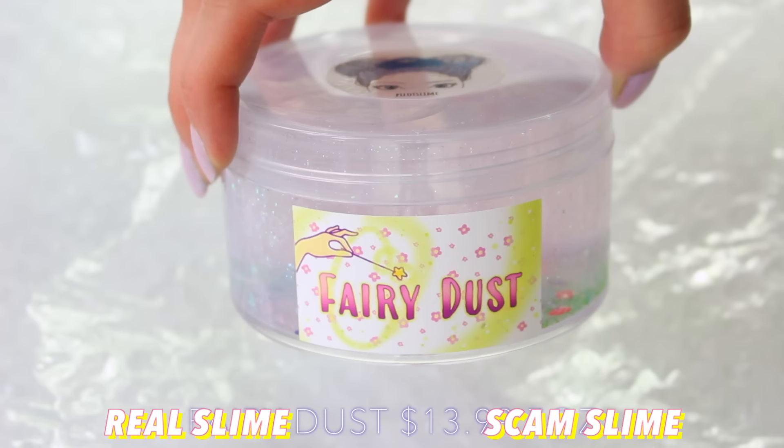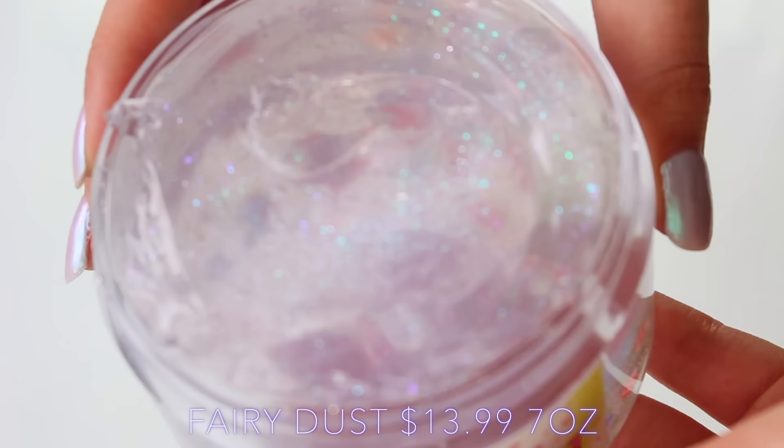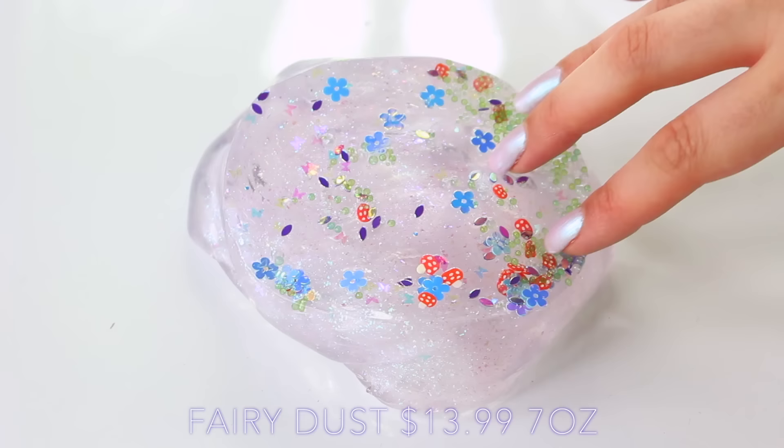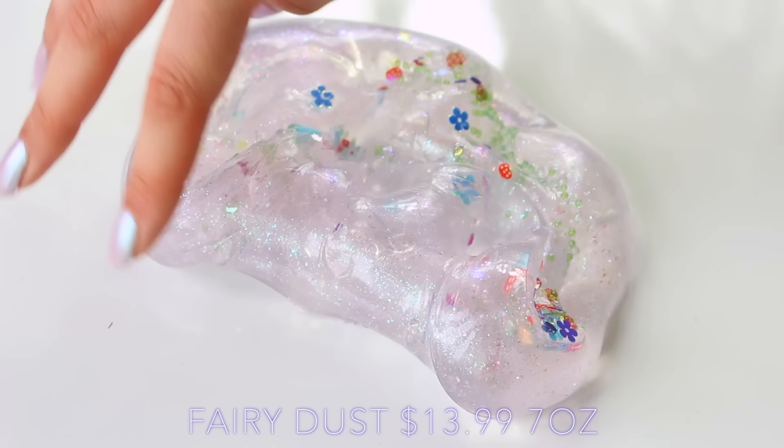Next we have Fairy Dust, and this is a really light purple colour with a bit of glitter in there, as well as some different accessories to just spruce it up, and this is a really, really dreamy slime. This smells super soapy, it doesn't have a distinct smell. It's a thick texture, it's not super gummy, but it doesn't stick to your hand at all, so I really like this.